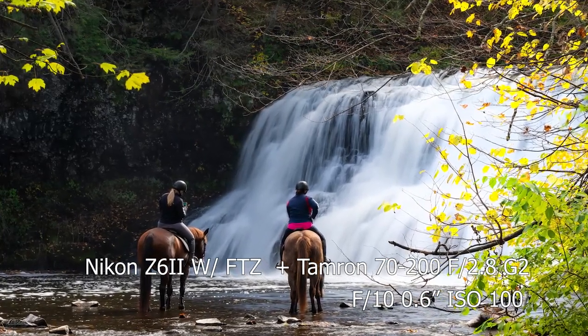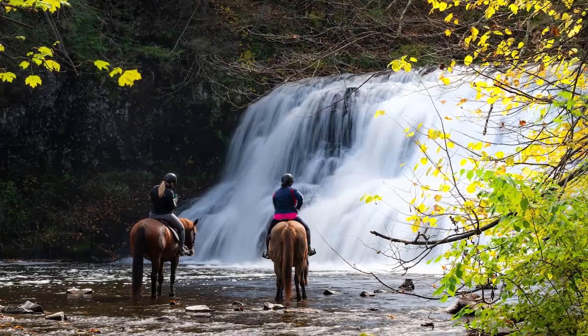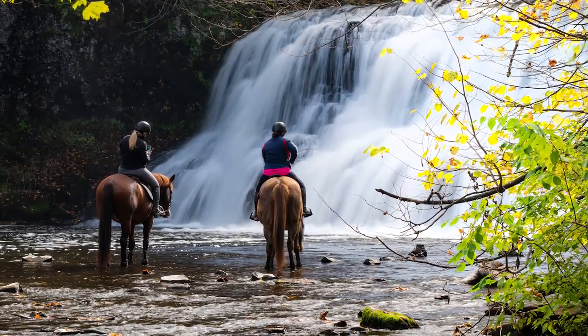This was taken on my Tamron 70 to 200 millimeter at f10, 1/6 of a second, ISO 100. It was a little tricky because for waterfall photography you want a longer exposure for silkiness, but we also have people and horses who can't be too blurry. I settled on 1/6 of a second to still give that silky water effect while maintaining the stillness of the people and horses — anything longer and they might have blurred.